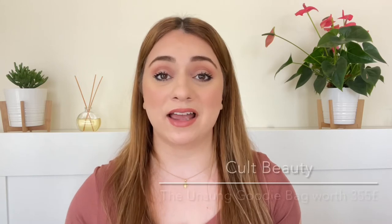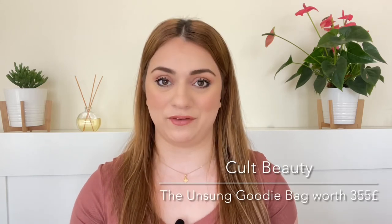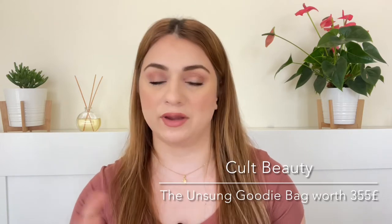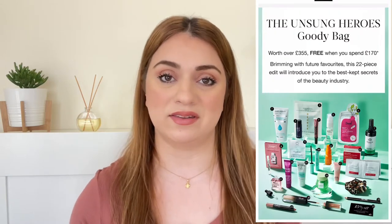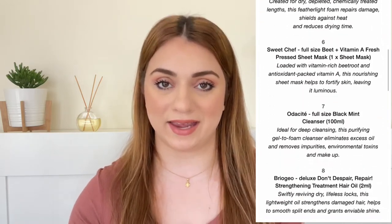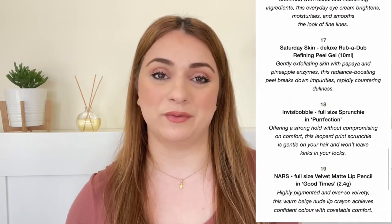Hi everyone, welcome back to my channel. Cult Beauty is at it again with another goodie bag and this time it's just as good as the previous ones. It is worth around 355 pounds and you're getting all of this for free. We're getting a 22-piece goodie bag with a purchase of 170 pounds and the best part is that we're getting 12 full sizes in this goodie bag. Yes, 12 full sizes. I'm going to share with you all the details that you need to know before you decide whether you want to get your hands on this goodie bag or not.